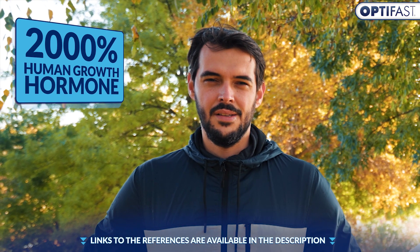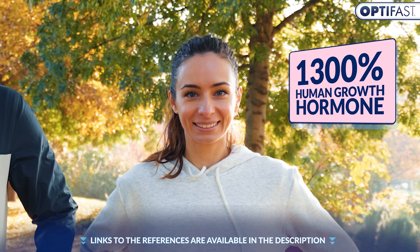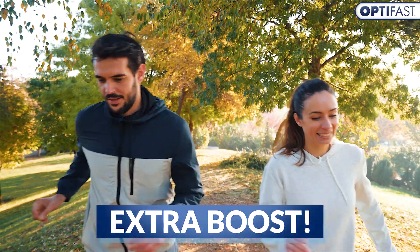In men, this surge can be up to an incredible 2000%, whilst women may experience up to a 1300% increase. This increase in human growth hormone production can also help rev up your metabolism for an extra boost.